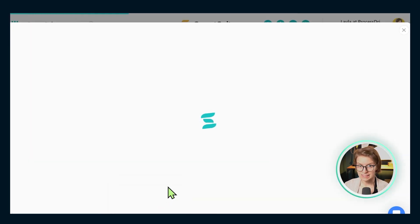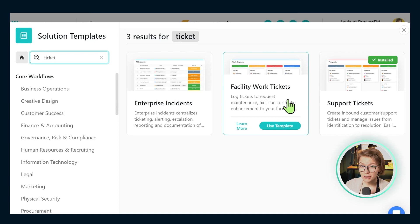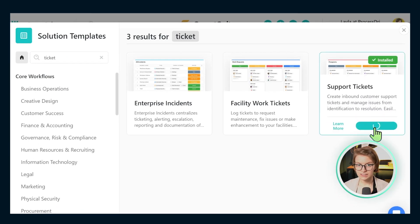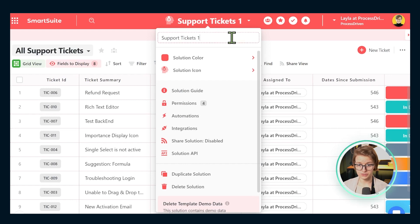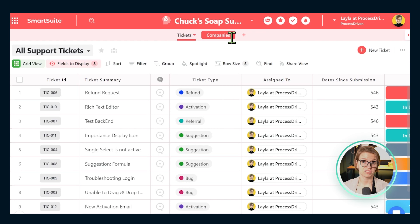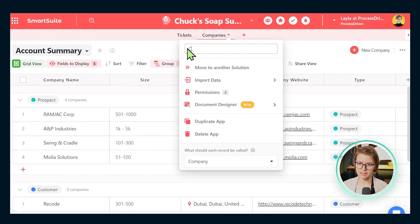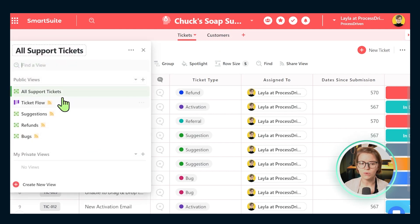We're going to go into SmartSuite — the link is in the description for anyone who wants to follow along — and click this big button saying 'Add New Solution.' In here we're going to start with a template, my little cheat code to set this up quickly. We'll search for the word 'ticket' to find the support ticket template, then click 'Use Template.' This installs everything I showed you into our account. We can give this a name — let's call it Chuck's Soap Support — and now we have two areas: Tickets and Companies, which we'll rename to Customers.